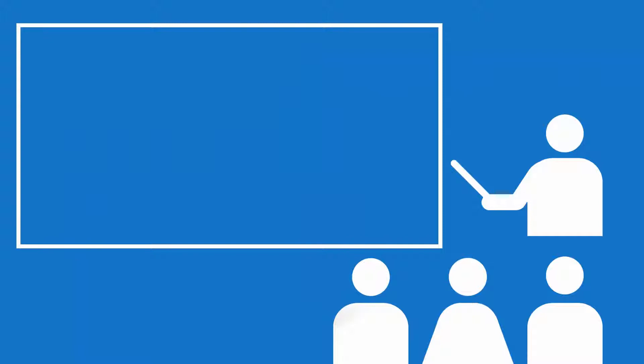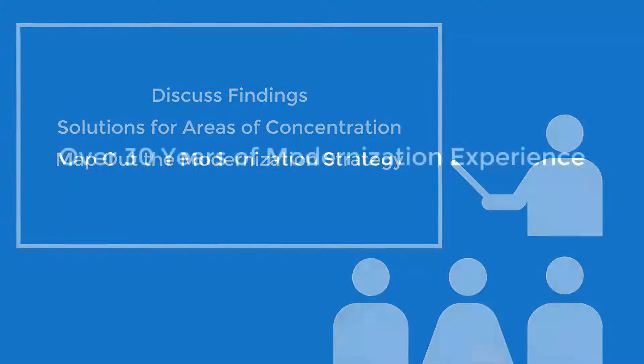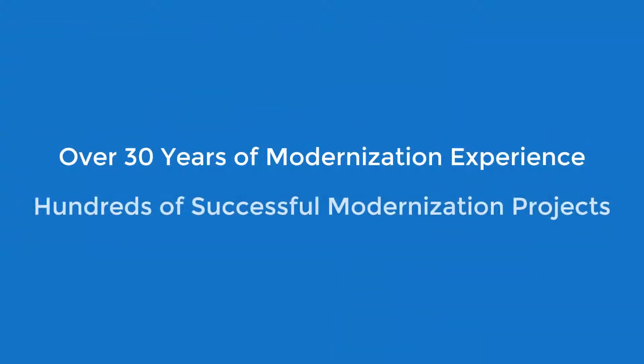Next, the modern systems team holds a strategic workshop with your project stakeholders to discuss our findings, provide optimum solution recommendations for areas of concentration, and to map out an informed modernization strategy and roadmap, backed by over three decades of experience and hundreds of successfully implemented solutions.